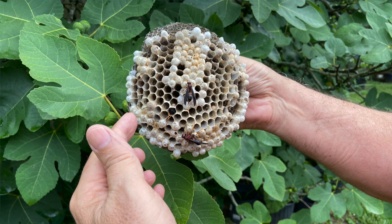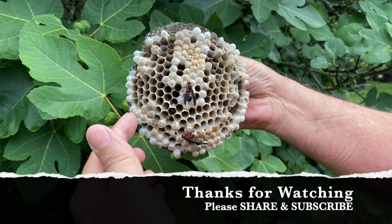That nest is closed for business. Thanks for watching.